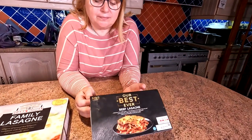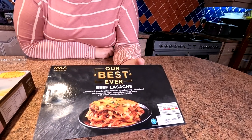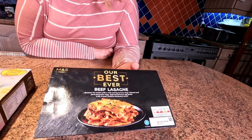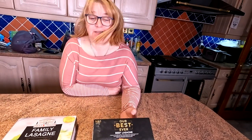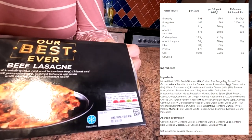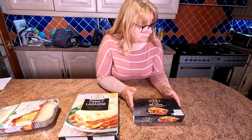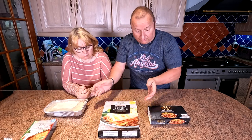The final one today is from Marks and Spencer's and it's listed as their best ever beef lasagna. This one has 30% beef and it weighs 800 grams. Sit down people, because this one is the grand total of £8.50. That is massive — that is by far the dearest. All of these come frozen, and today I've got to use my oven rather than the air fryer.